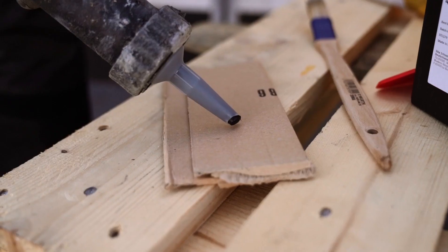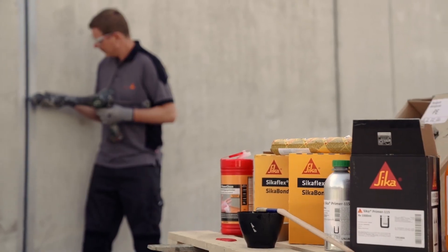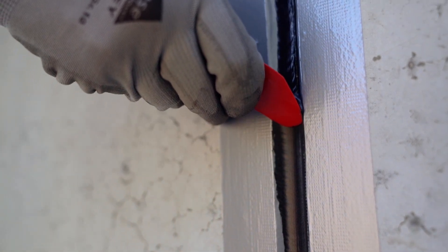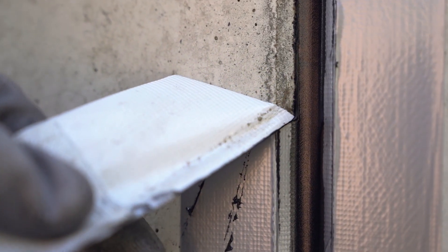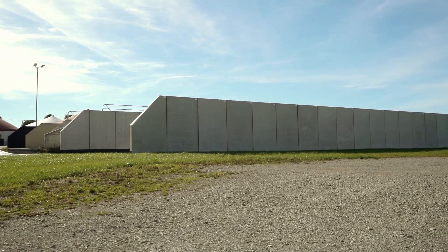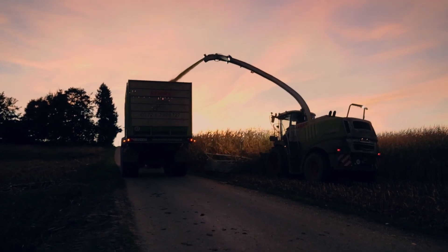After extensive testing, Seeker Flex 403 Tank and Silo has received German government approval for use in tanks, silos and agriculture in accordance with strict groundwater protection laws. Seeker Flex 403 Tank and Silo provides durable, watertight joints for agricultural use.